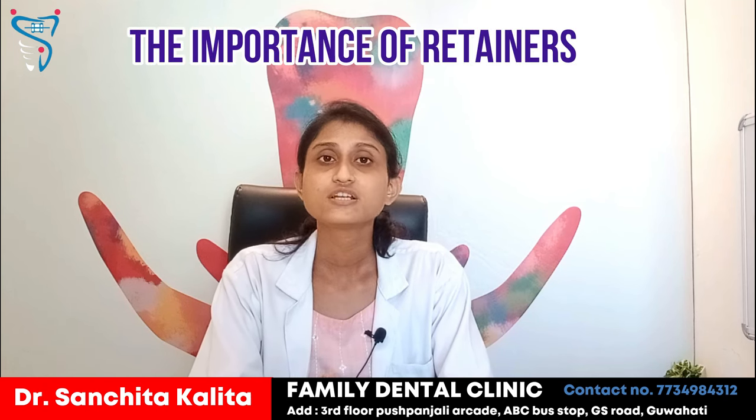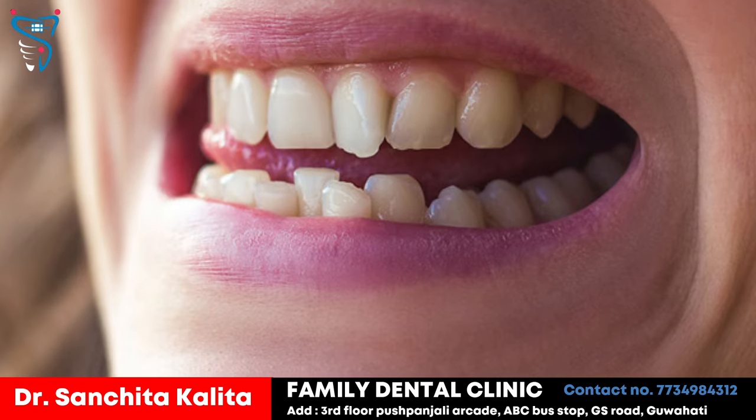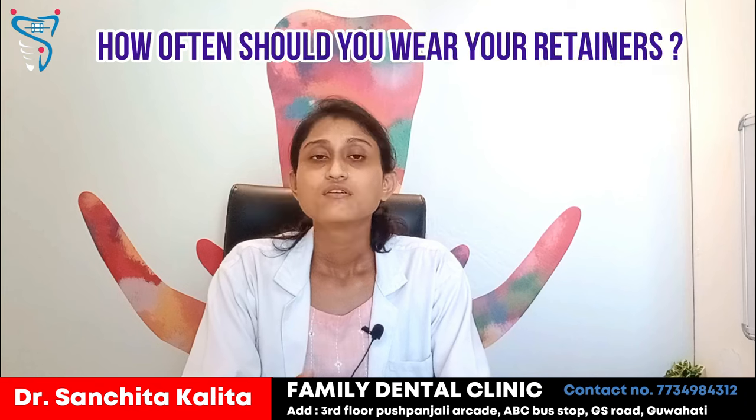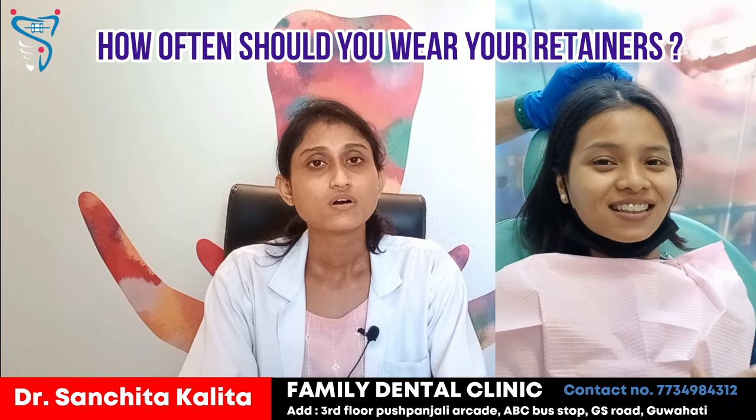After orthodontic treatment, there are chances that your teeth might shift or relapse. So to prevent your teeth from relapsing or shifting, we provide you retainers. Retainers also help to maintain bite alignment and your smile line. You have to wear retainers for around 20 to 22 hours per day for a whole month, and you have to wear retainers every night.